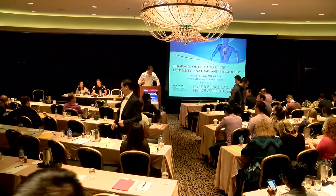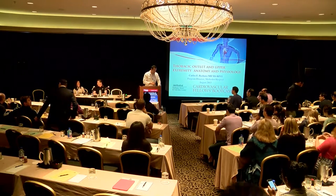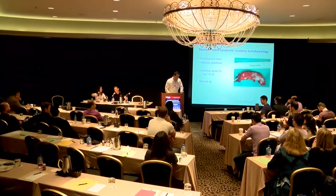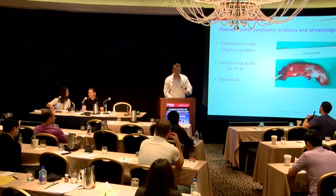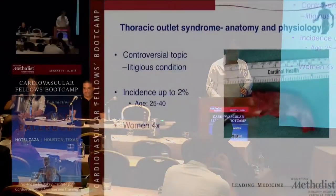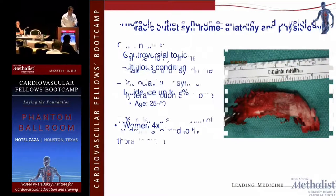Good morning, guys. So it's actually an area that we worked on a little bit when we did the cadaver dissections. Before you guys embark on thoracic outlet syndrome, I want to make you aware that it's a highly controversial topic in a sense because there's a lot of litigation involved with that operation.